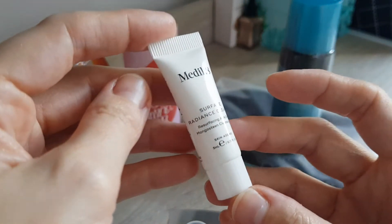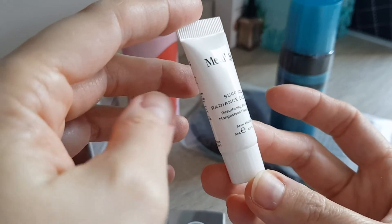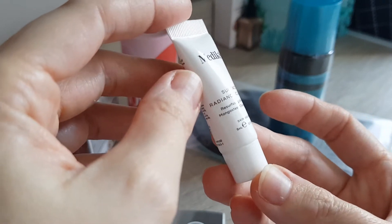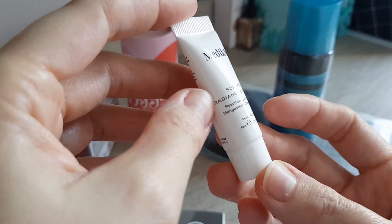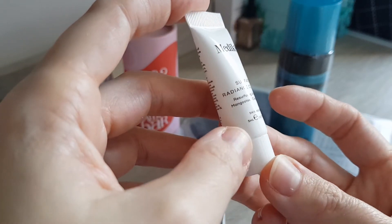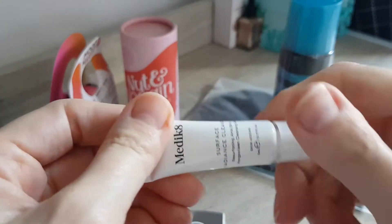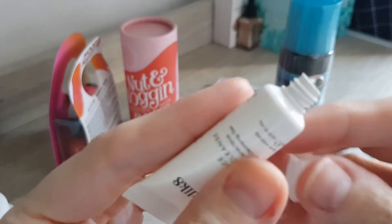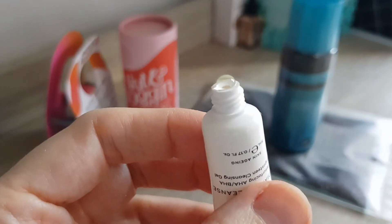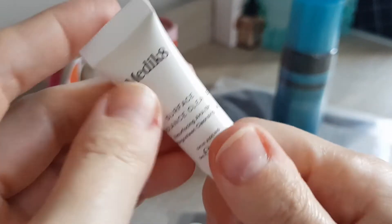Then one really tiny sample — it's Medik8. To be honest, I hadn't heard of that one before. It's called Surface Radiance Cleanse, a tiny 5ml cleanser. It has AHA and BHA — a Mangosteen Cleansing Gel. Let's open it up — it comes out immediately as a clear gel, and this will go straight to my bathroom to try out.